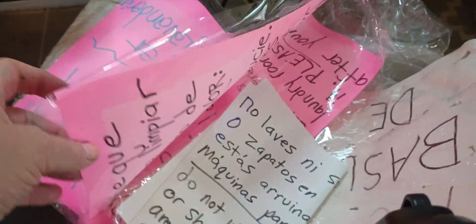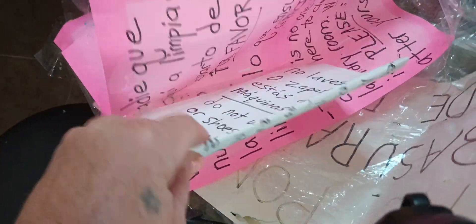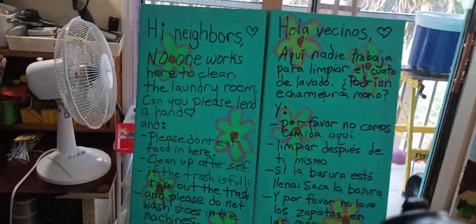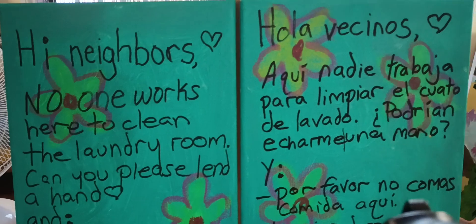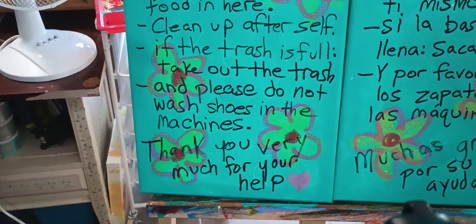I wanted to show you what I did today — these signs I wrote for the laundry room where I live. They were just so messy and I had to put one in one spot, then another, and another. It didn't look bad but I took them down and now I made these new ones. I did the fun background and then used my Posca pen to write on top of it.